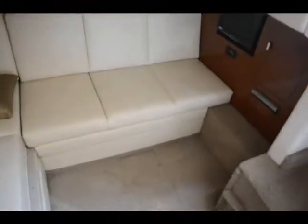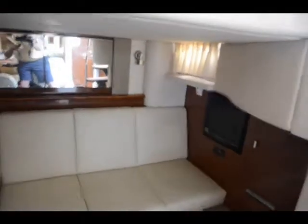Now you're looking at the mid cabin. It makes into a berth and also has a TV and DVD player.